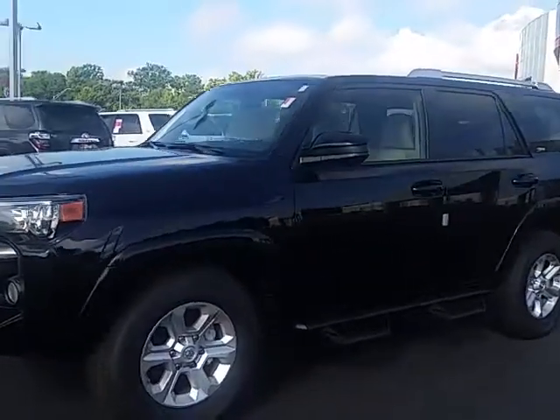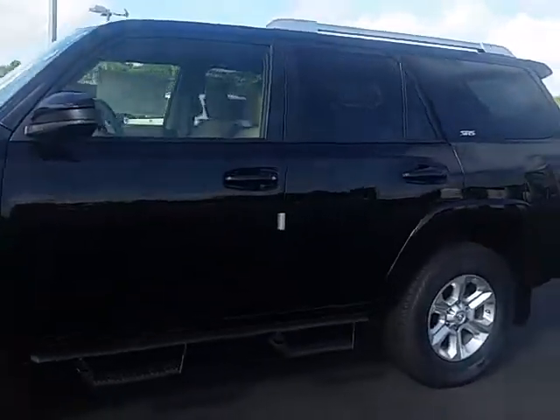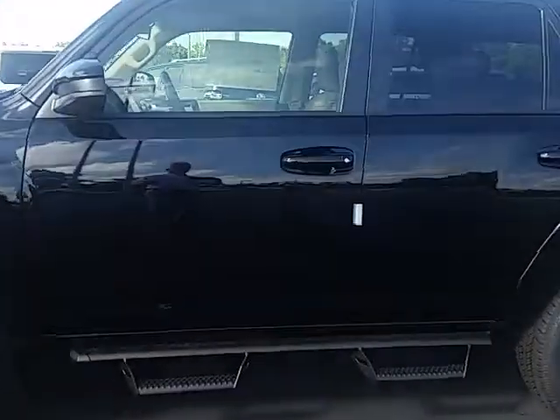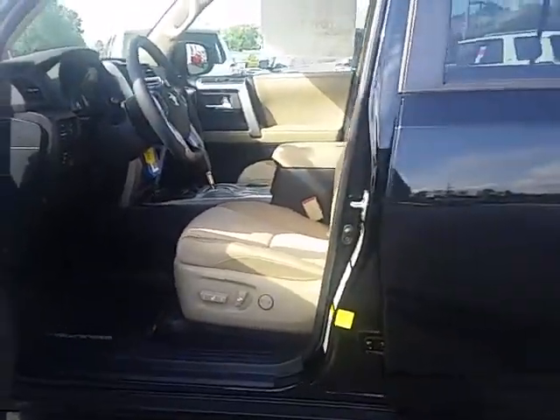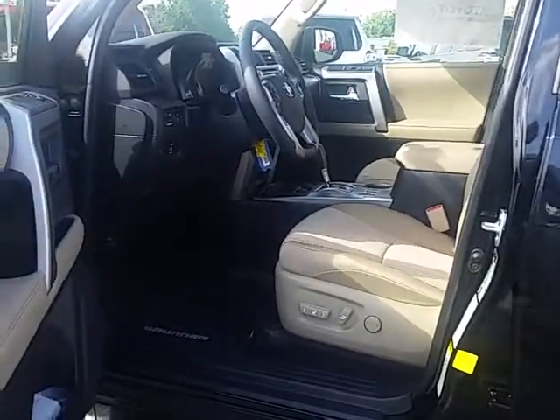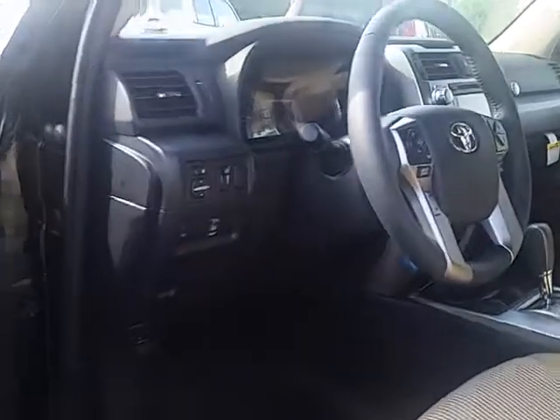This exterior color is black, it's got the sand beige cloth interior. The SR5 grade is your kind of primary trim level, first trim level on the 4Runner line. Of course, it's not basic by any means. 4Runners come very nicely equipped pretty much on a standard basis.